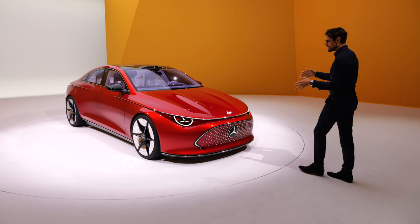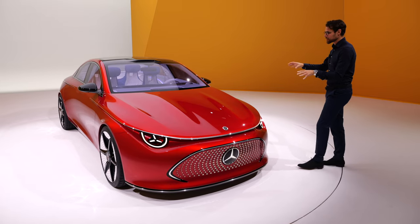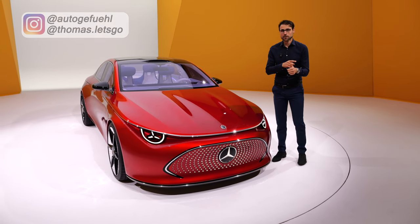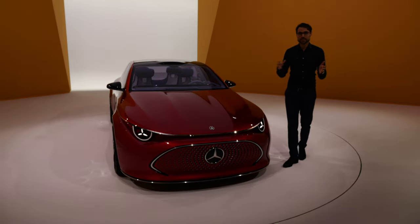This is the future of Mercedes vehicles — the upcoming Mercedes CLA in electric form. This is about technology, sustainability, and light, because light design plays a huge role.